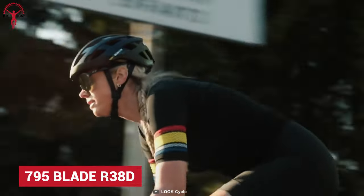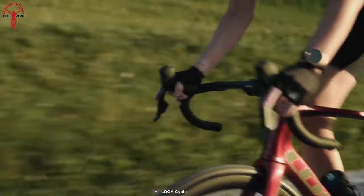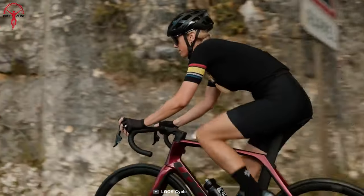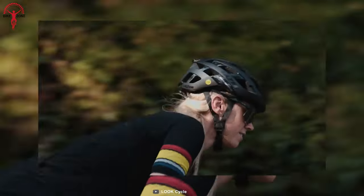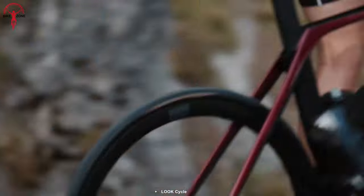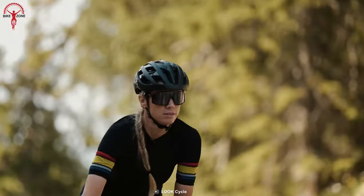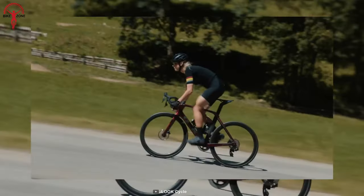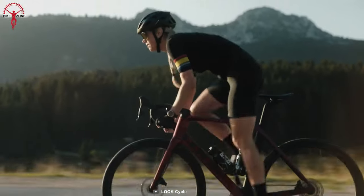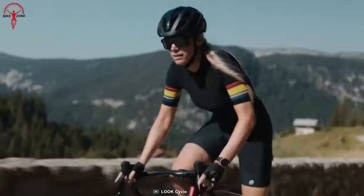The 795 Blade has got more than just the looks — to be precise, an aero build designed for speed. That shows on the 795 Blade frame, featuring the latest carbon technologies. The raw speed comes from Shimano Ultegra, which is known for unmatched reliability and efficiency in any situation. For brakes, the 795 uses hydraulic discs for pinpoint braking. All of this combines to make the 795 Blade R38D a great all-round fast aero bike.